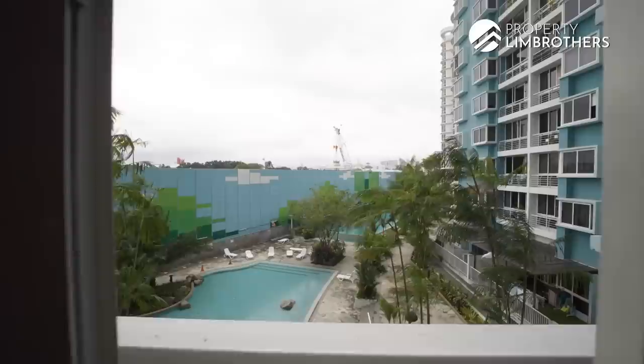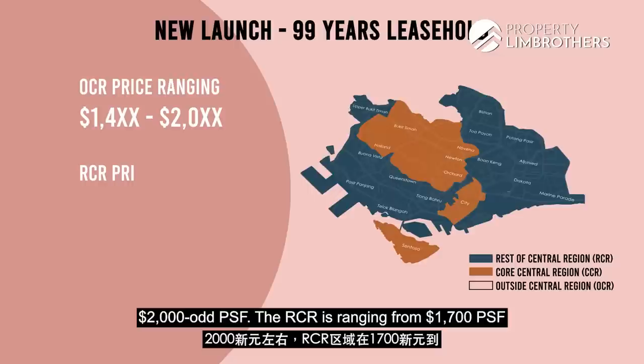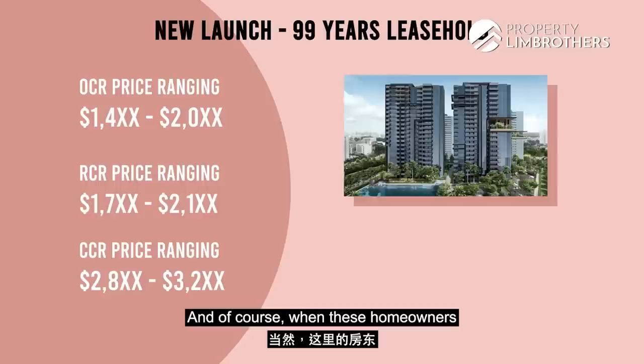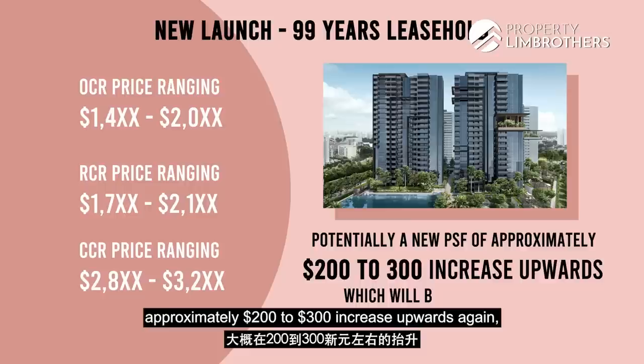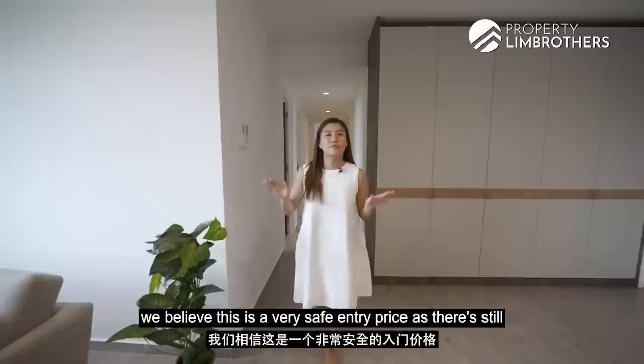Zooming out to look at new launch performances for 99-year leasehold projects across the three zones: OCR ranges from $1,004 to $2,000-odd PSF; RCR from $1,007 to $2,001-odd PSF; CCR from $2,008 to $3,002-odd PSF. When current homeowners exit in future, they'll likely be looking at a new PSF benchmark approximately $200 to $300 higher. Entering at the $1,000-odd PSF today is a very safe entry price with lots of room for price appreciation.